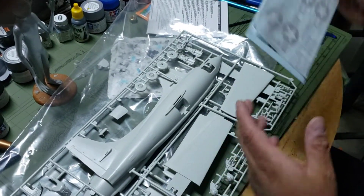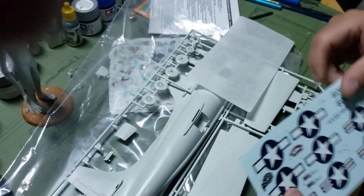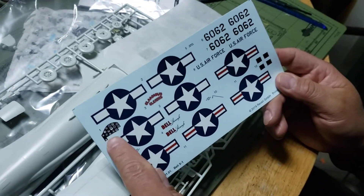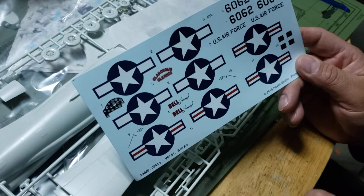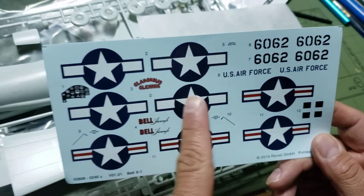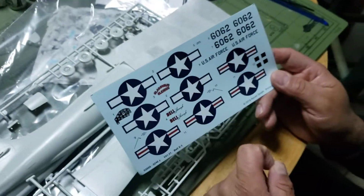Let's go down to the decals. Here we've got the decals — a little bit of the instrument panel, the Glamorous Glennis. That's going to be the one. You've got the different color star-and-bars roundels for the Air Force.